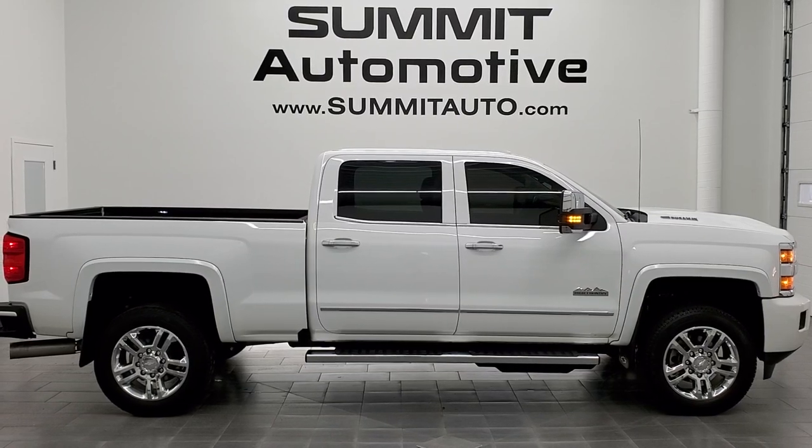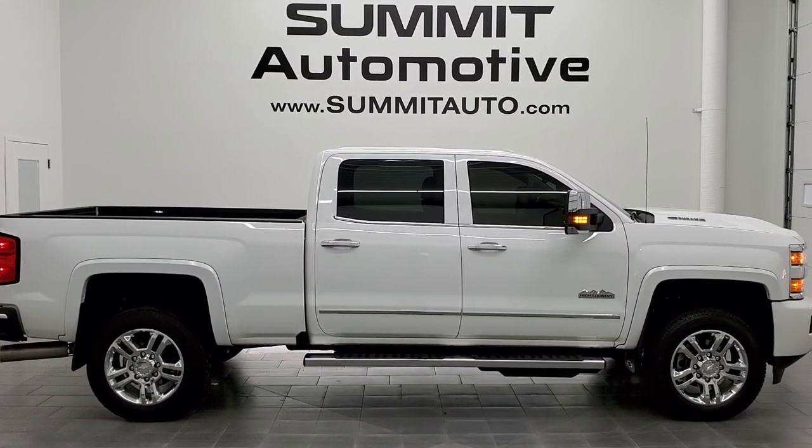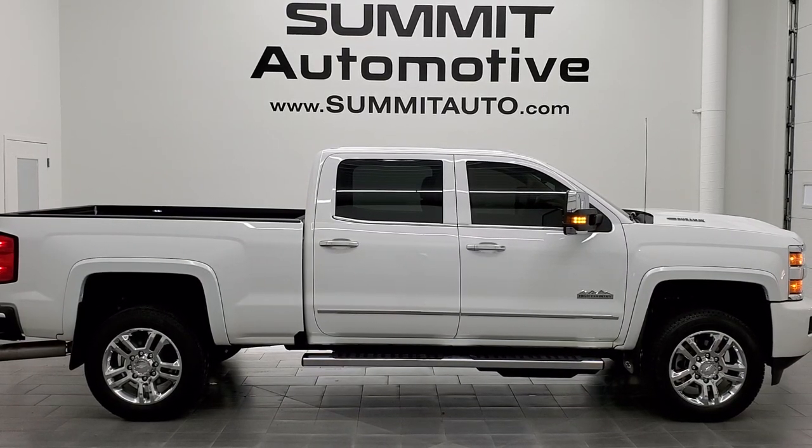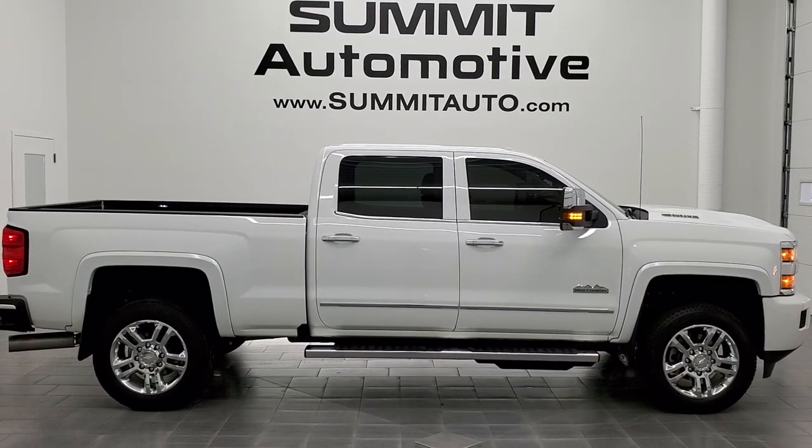We're super excited to help you with this ultra-clean 2017 Chevy Silverado 3500 crew cab, short box, single rear wheel, High Country in Summit White clear coat. Thanks again for checking out the video — remember to like, subscribe, and share.